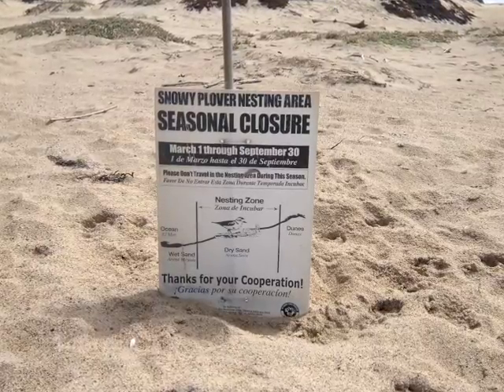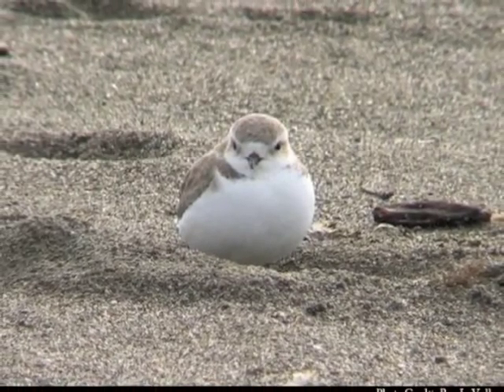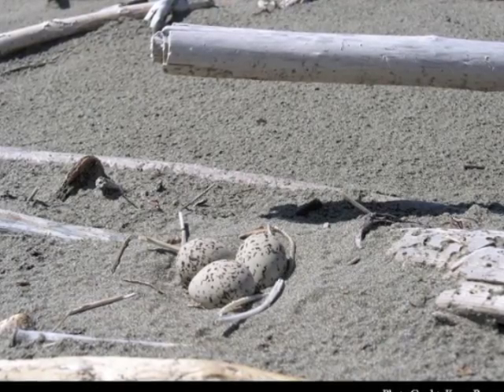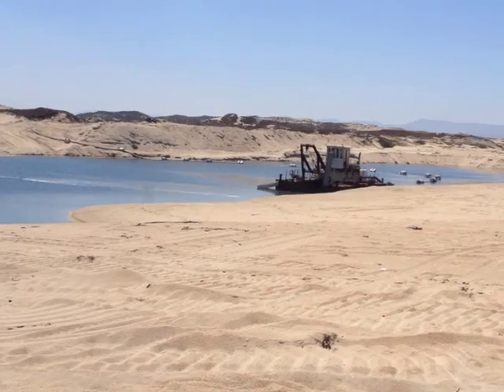Shoreline erosion poses a number of problems for the local wildlife, like the endangered snowy plover, which nests right on the beach. Cemex said they partner with a number of wildlife organizations to preserve these shoreline habitats.